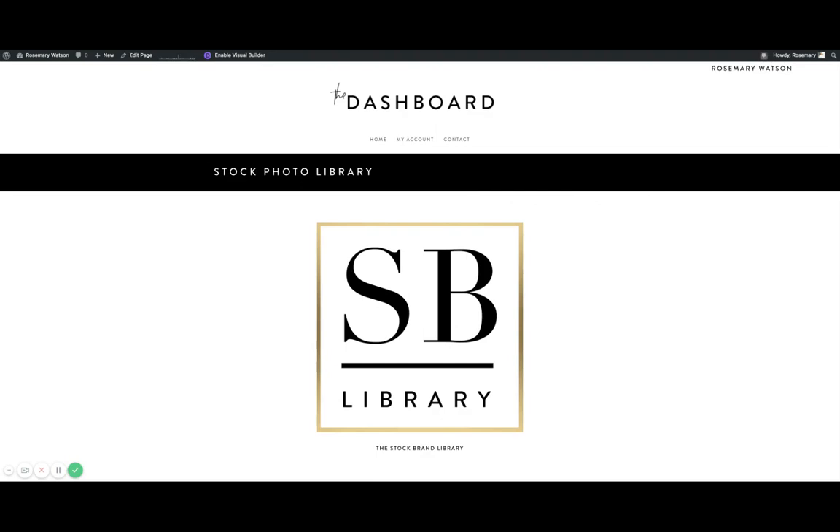We're not going to add new images every month because there are so many, but when we do add more images you're going to be notified via email. All the new collections will be shared with you in an email newsletter and shared on Instagram. For $149, it's the most affordable way to get a ton of images that all fit really well together for one low price.